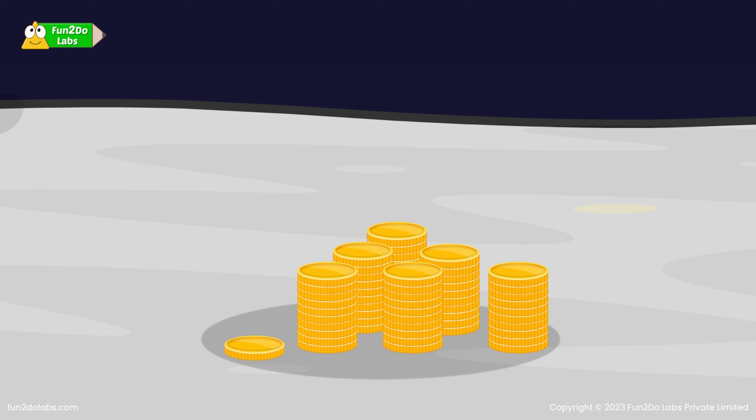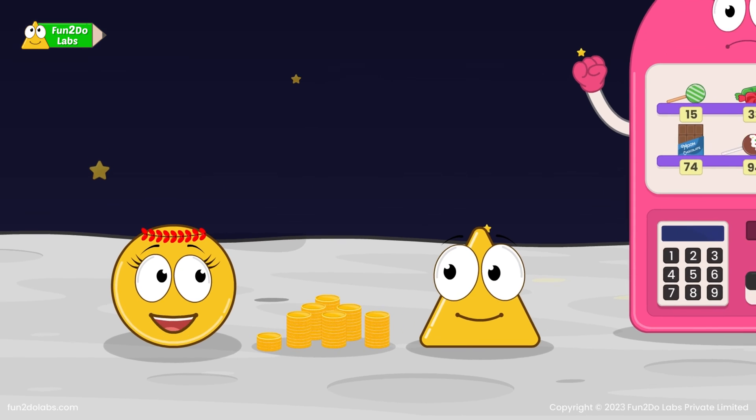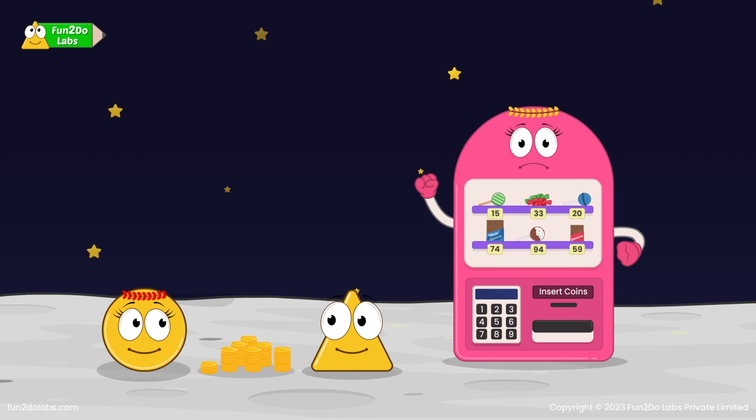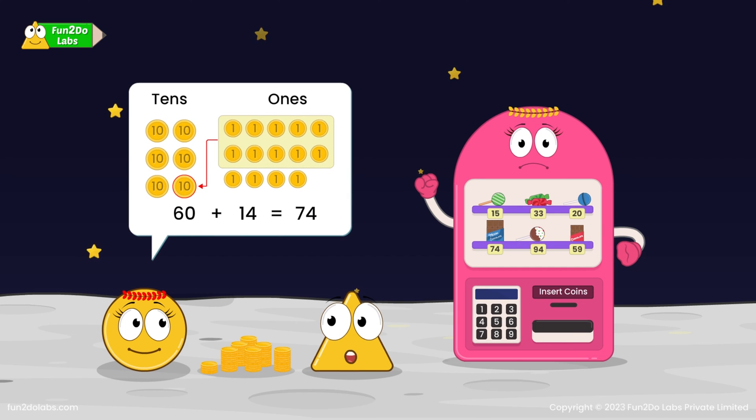Continuing to count the ones: 10, 11, 12, 13, 14. Now we have to add 50 coins and 14 coins again. This is too time consuming. Idea! 14 coins can also be grouped further into one group of 10's. This is great! We have 74 coins.